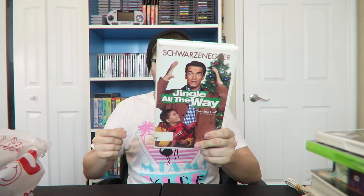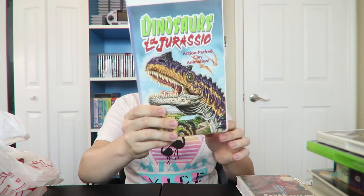This last bag is just some VHS tapes I got from Boys and Girls Club — actually picked them up today before filming. Got the classic Jingle All the Way — I already have it but it was clamshell and they were 35% off so I grabbed it. Also got Dinosaurs of the Jurassic — it's claymation which is pretty cool — and Mulan, which I actually don't have and have only seen a couple of times.